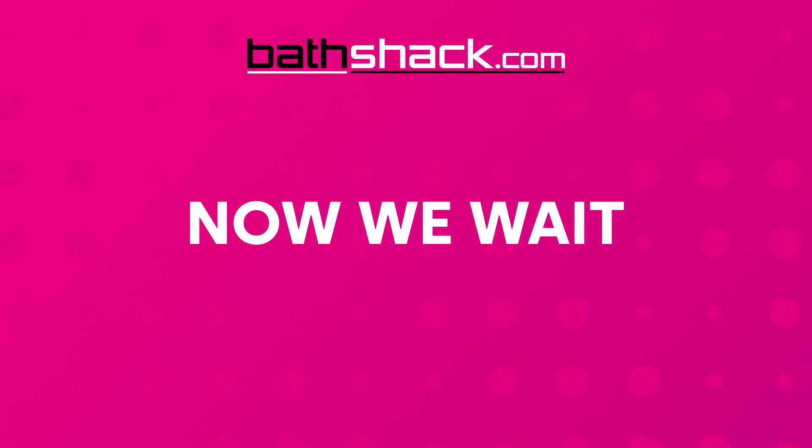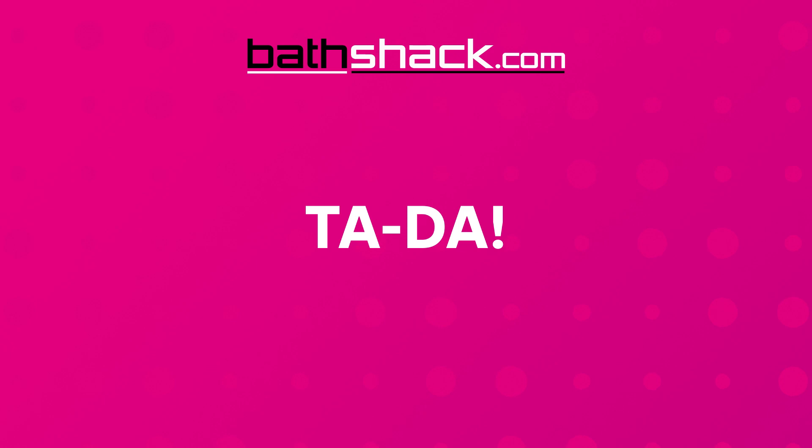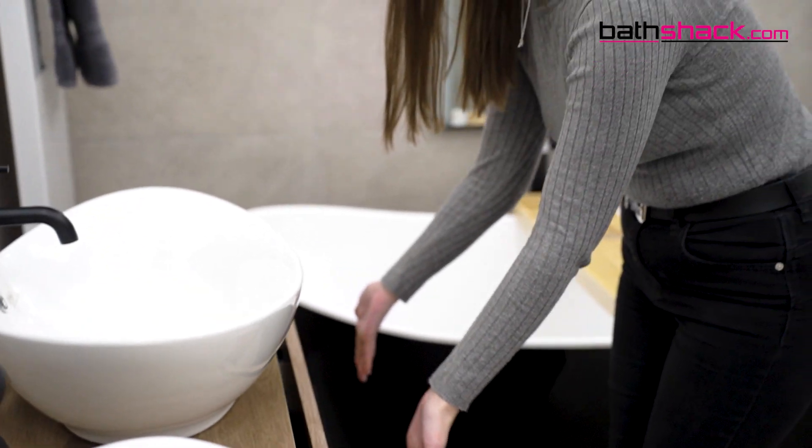And now we wait. Here at Bathshack we deliver throughout the UK and Ireland. Once your items arrive, be sure to open everything up and check your products against your invoice. Any issues, report them to us within 48 hours so we can get them rectified. But now you're ready to install — and your dream family bathroom is a reality! Make sure to really enjoy your brand new space.